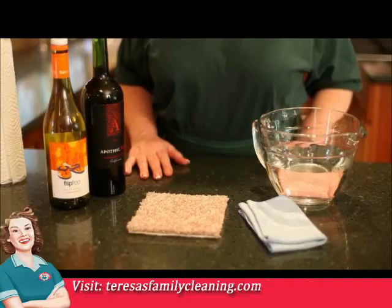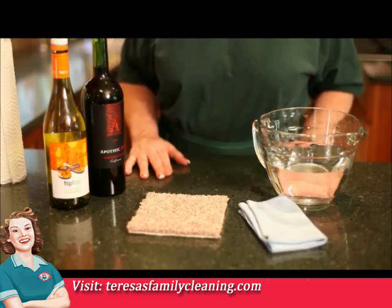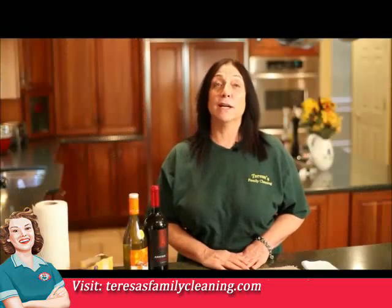Removing red wine and vomit stain. Okay folks, this is a two-for-one tip. Let's say you drank a little too much red wine and it didn't mix so well with the rest of your family dinner. You knocked the wine over onto your carpet as you're making a mad dash to visit the porcelain god.